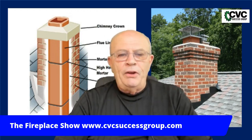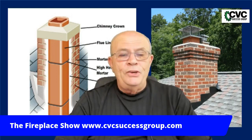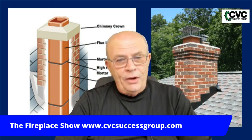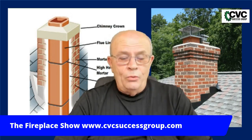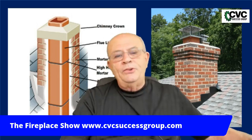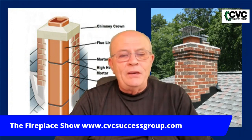Some years ago, for the Chimney Safety Institute of America, I was in charge of a committee that did research into the history and background of masonry chimneys, along with other volunteers and a technical company. We produced a manual called "Chimney Fires: Causes, Effects, and Evaluations," published in 1992. That research involved a lot of background on masonry chimneys and where clay lining was first used.